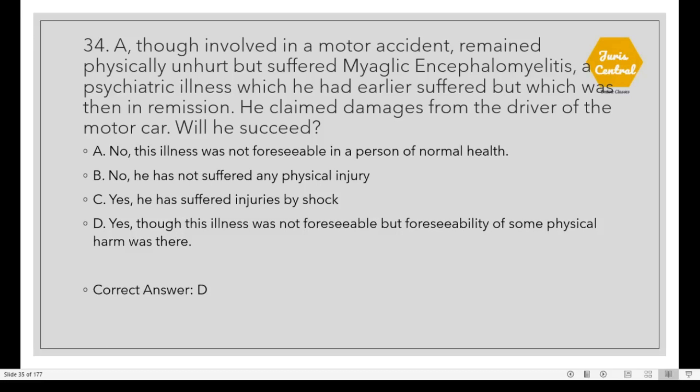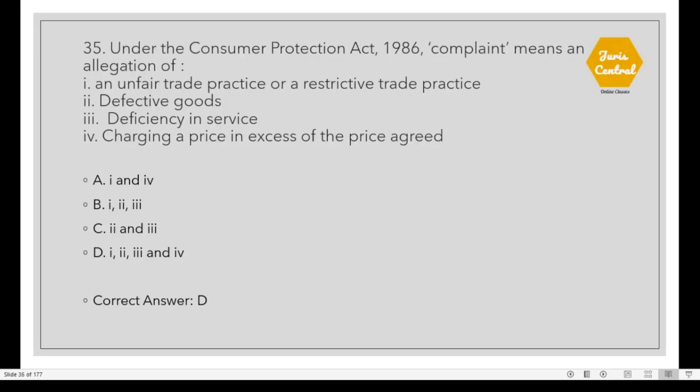Question 34: A, though involved in a motor accident, remained physically unharmed but suffered myalgic encephalomyelitis — a psychiatric illness he had earlier suffered but which was then in remission. He claimed damages from the driver of the motor car. The correct option is D: Yes, though the illness was not foreseeable, foreseeability of some physical harm was there. Question 35: Under the Consumer Protection Act 1986, 'complaint' means an allegation. The correct option is D: All of the above — an unfair trade practice or restrictive trade practice, defective goods, deficiency in service, and charging a price in excess of the agreed price.